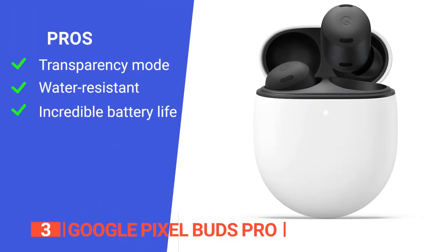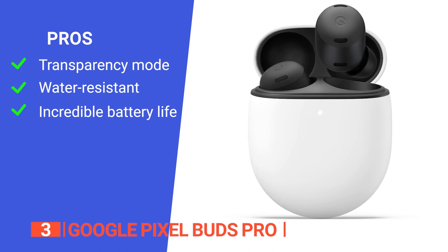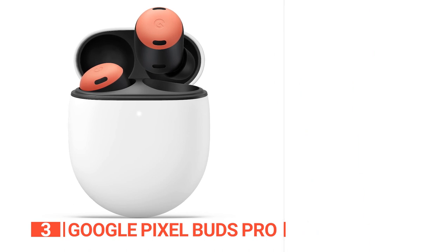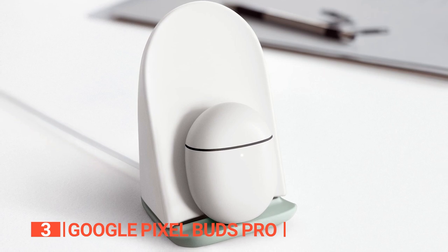Its pros are a transparency mode that keeps you aware of your surroundings, water-resistant earbuds suitable for workouts and rainy days, and an impressive 11-hour battery life. However, the case is shaped in a way that makes it hard to hold onto, especially after working out. The Google Pixel Buds Pro are an outstanding choice for individuals who value long-term practicality.